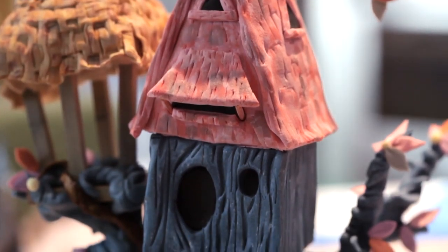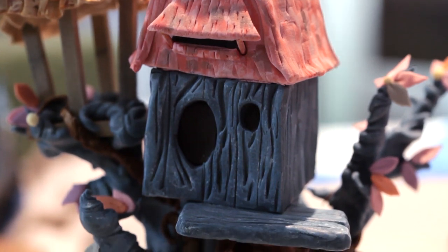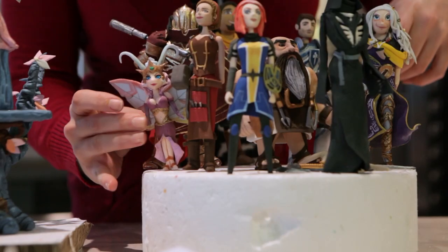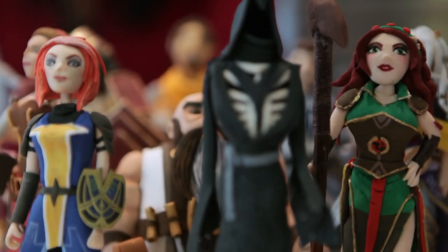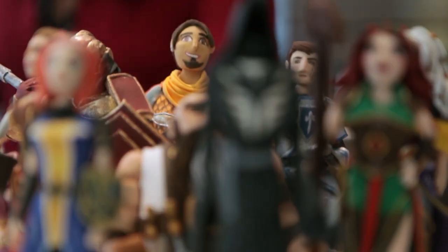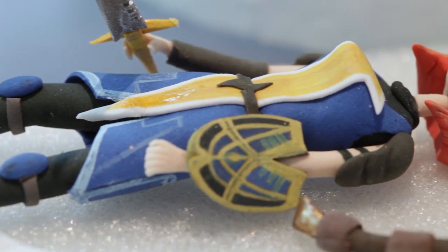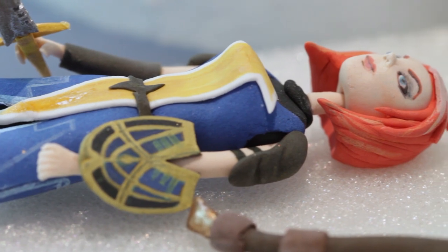As for what I did, I worked on the Blue Fairy Treehouse. I made a lot of the figures for the cake — I did five characters, Katie did five characters. The characters are incredibly intricate and each one of them has their own really specific costumes and tools.